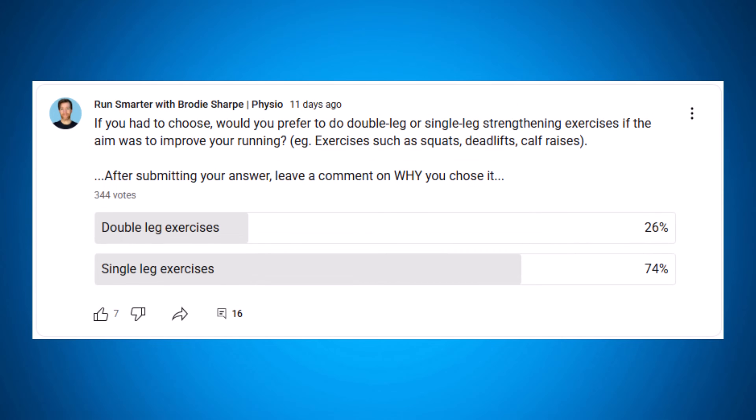I posed the question across my email list, Facebook group, and YouTube channel: if you had to choose, would you prefer to do double leg or single leg strengthening exercises if the aim was to improve your running? A lot of you would pick both, but for debate's sake I made you pick one or the other. I also wanted to add the specific goal of running faster, because a lot of runners strength train for different reasons.